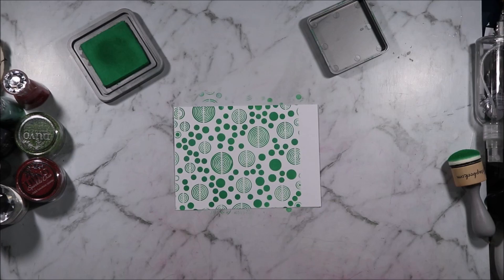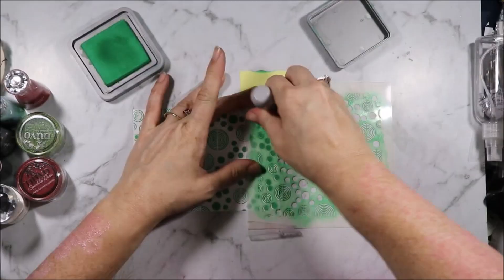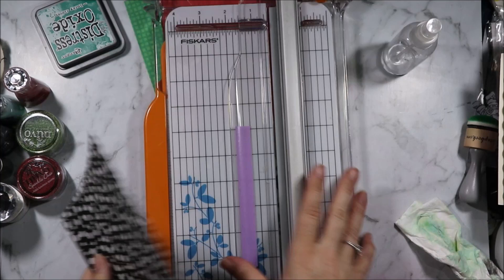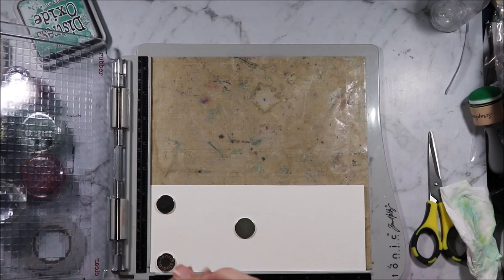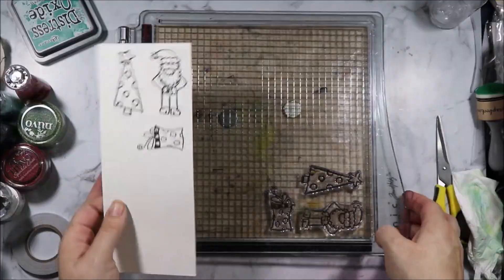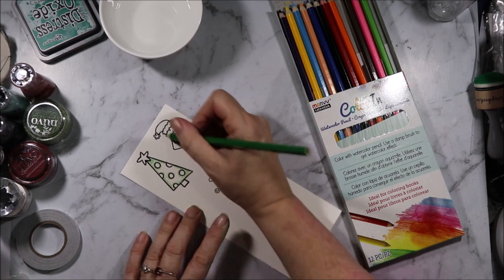I'm going to take this domed ink blending tool and some Lucky Clover Distress Oxide and work it through the stencil. Now I'm going to move the stencil over and finish filling in this side. I am going to gently mist the stencil and save that for another project. Next I'm going to trim a very small piece of the black spot and attach that along the bottom, then trim off that little bit extra. I've just cut myself a strip of Renault Art 300 GSM watercolor paper. I'm going to use the Gina K Amalgam ink. Because of the watercolor paper I had to do a couple of extra passes.